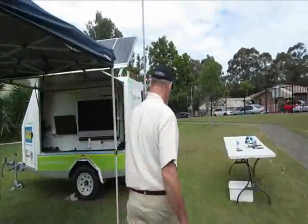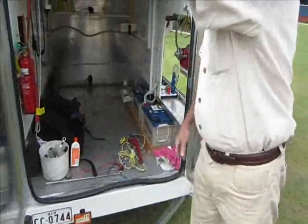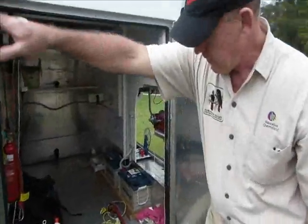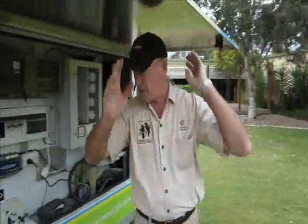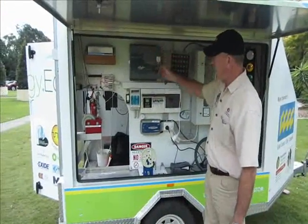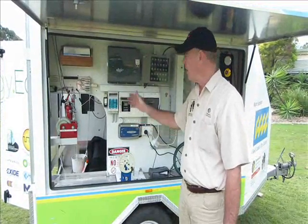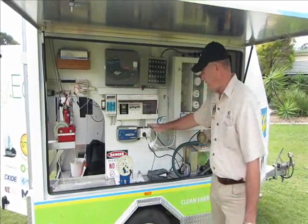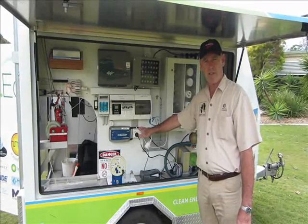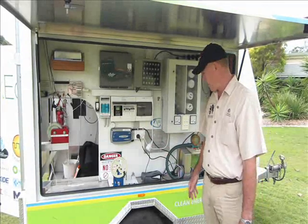There are our two batteries inside the trailer — that's where we store the electricity until we want to use it. On this side of the trailer we have an inverter, and what that does is when the electricity comes out of the batteries it comes out as DC or 12 volt; this converts it to alternating current at 240 volts, and then we can power whatever we like from the sockets here. So it's a standalone power system with the energy stored in batteries until we want to use it.